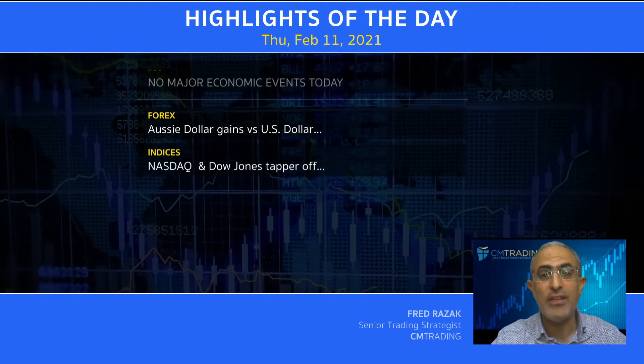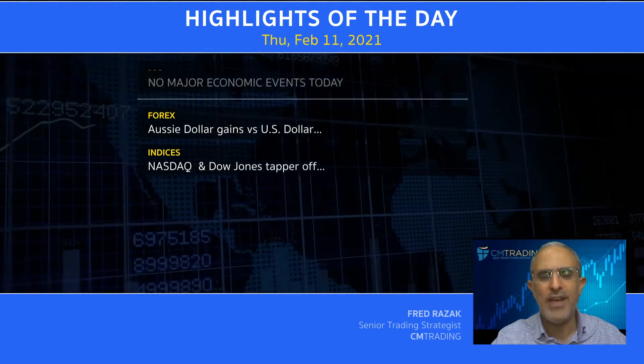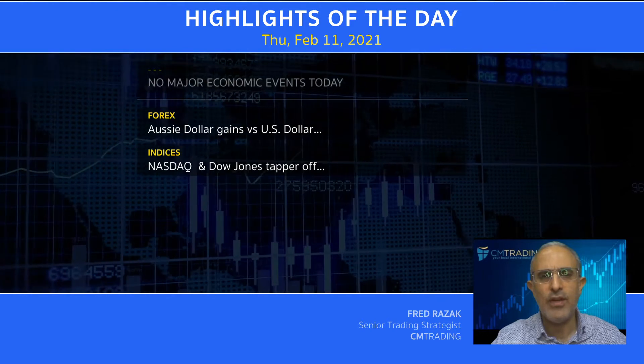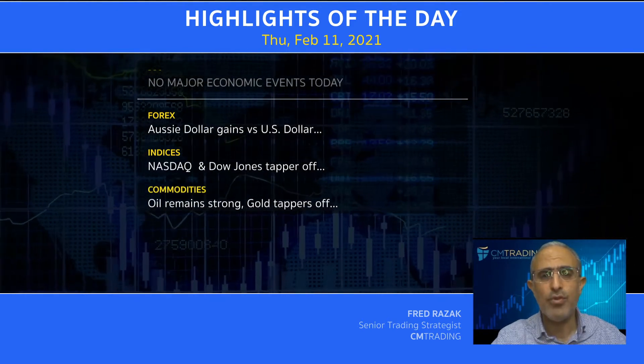Now looking at the indices, the Dow Jones and the Nasdaq both taper off after Fed Chairman Powell makes a bizarre statement yesterday about employment in the United States. Now looking at commodities, oil is still very strong while gold tapers off.